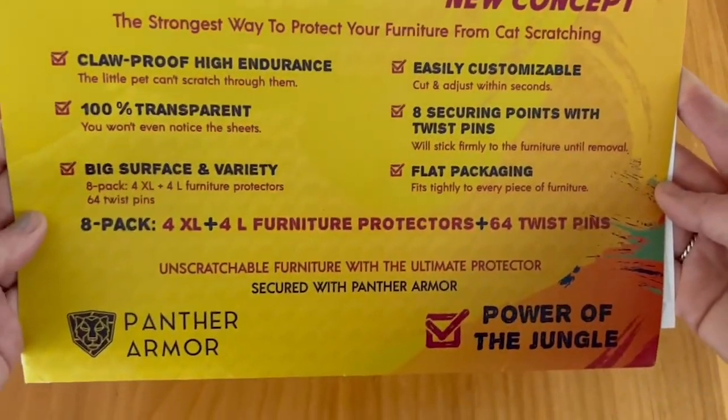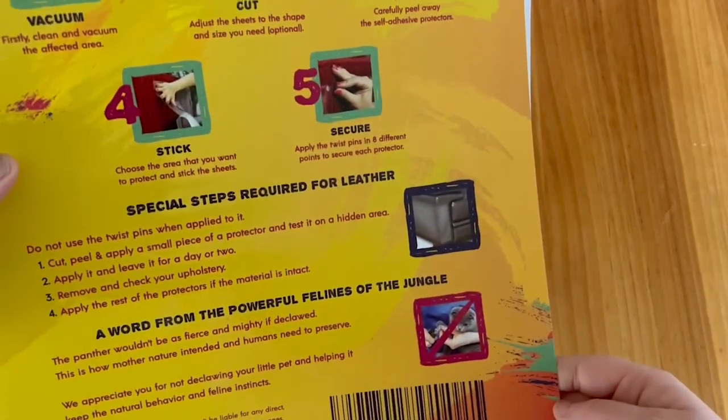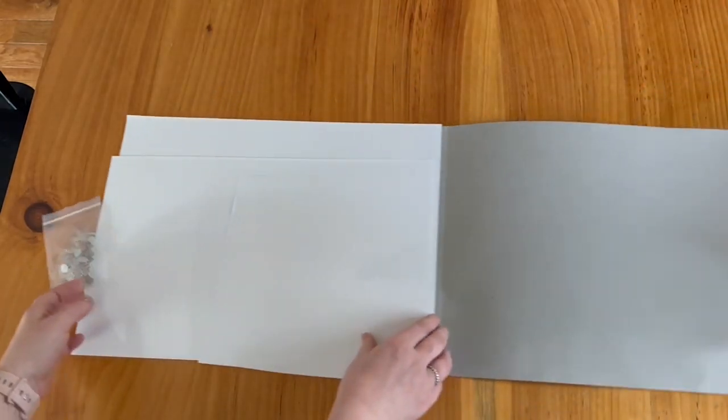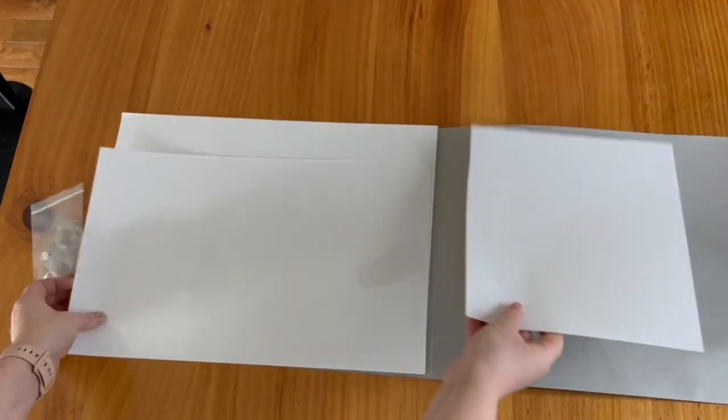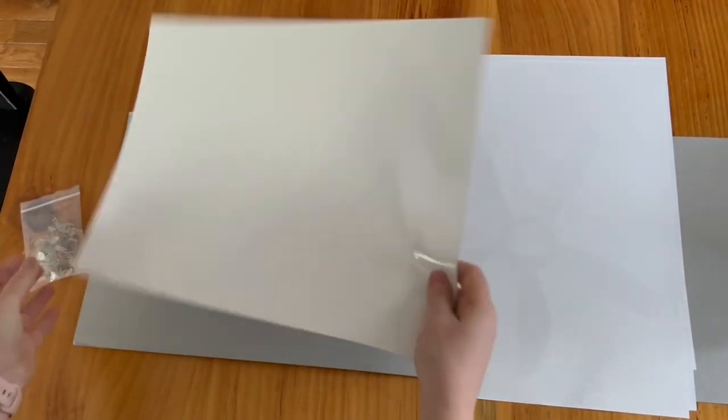These are absolutely essential for saving my furniture — they work so well. You can customize the size that you want. These have been on my couch for years and they are in perfect condition.